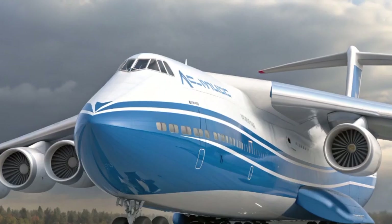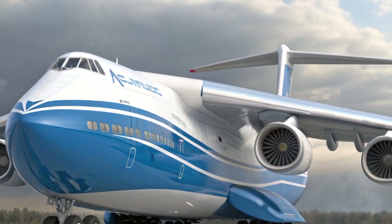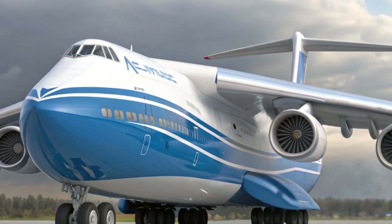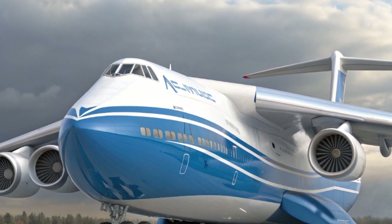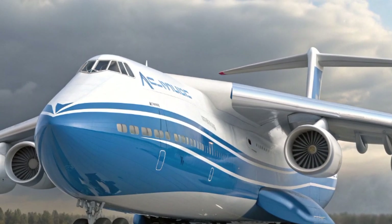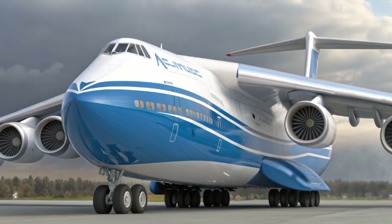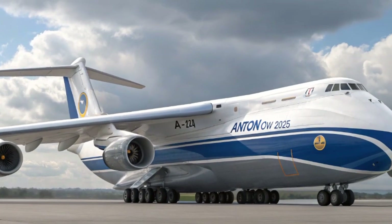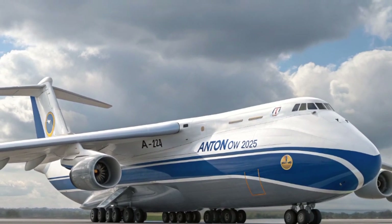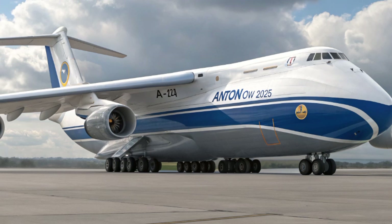Another highlight is the focus on crew and passenger comfort. The An-124 has always had space for crew rest, but the 2025 upgrade has brought a completely redesigned interior. Noise insulation has been improved with advanced materials, vibration dampening systems reduce fatigue on long missions, and digital connectivity ensures crews are always linked with ground operations. There's even a small but functional living space for extended flights, something crucial for the global routes this aircraft often undertakes.